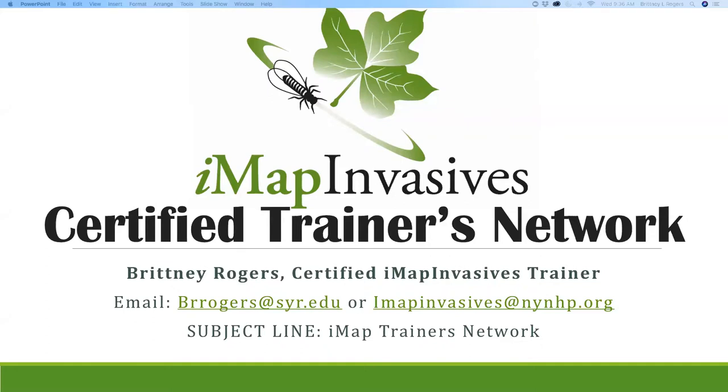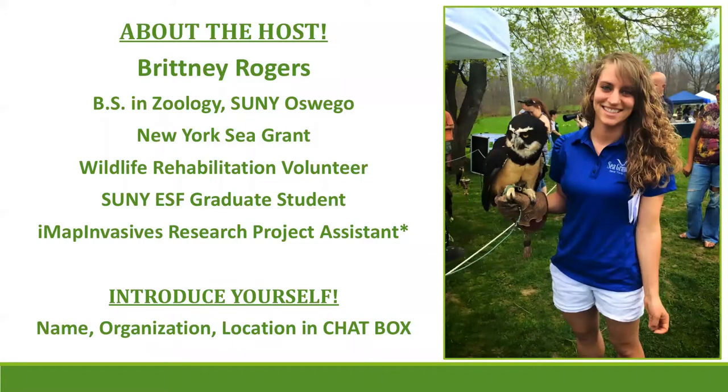I'm actually doing this training as part of my master's project. My name is Brittany Rogers. I got my degree in zoology from SUNY Oswego, and right after graduation I started working for New York Sea Grant. I've been working with watercraft inspection programs around the state, initially running the watercraft inspection program and now more focused on standardizing training and programs across the state.